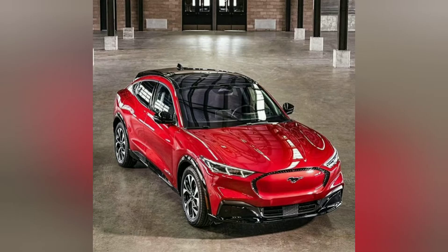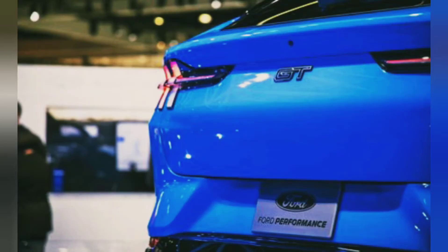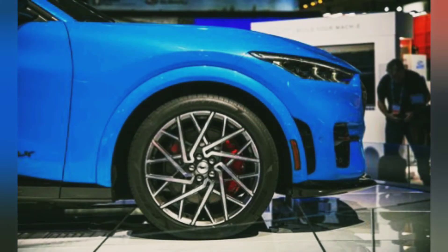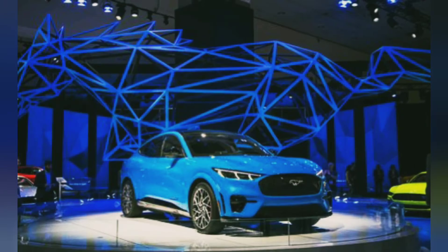The Mach-E rides on wheels ranging in size from 18 to 20 inches, and it comes equipped with adaptive dampers for adjustable ride firmness. However, we won't know how it handles until we get behind the wheel.